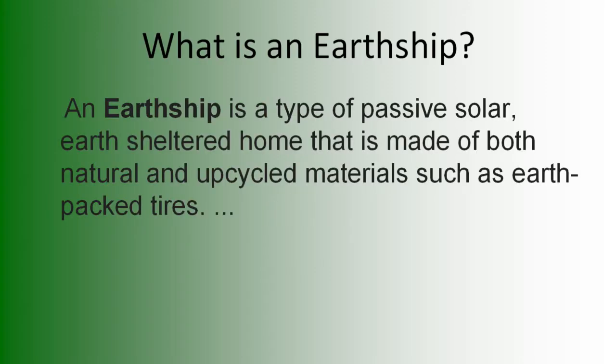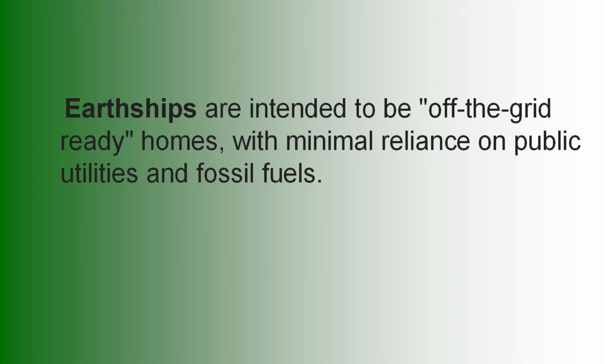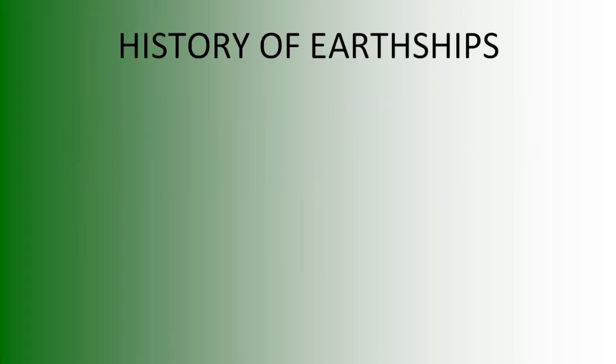What is an Earthship? An Earthship is a type of passive solar, earth-sheltered home that is made of both natural and upcycled materials, such as earth-packed tires. They're intended to be off-grid ready homes with minimal reliance on public utilities and fossil fuels. We can go back a long ways where the ideas of earth-sheltered homes and facing the building toward the south to use the sun come from.